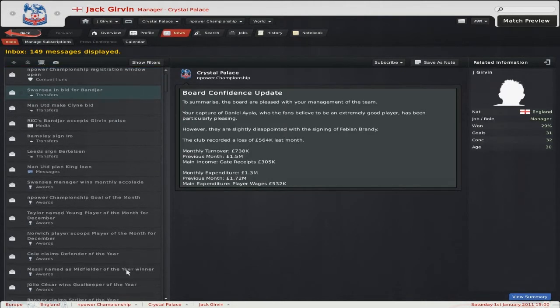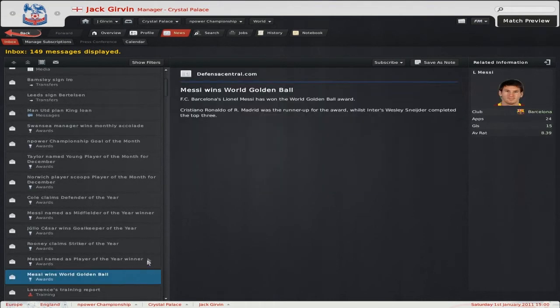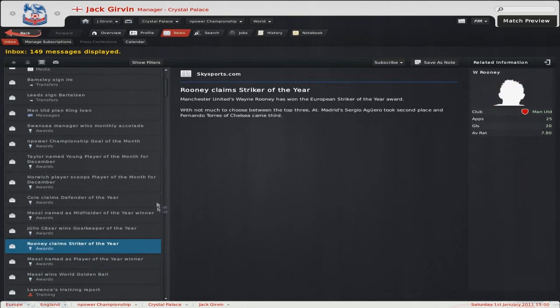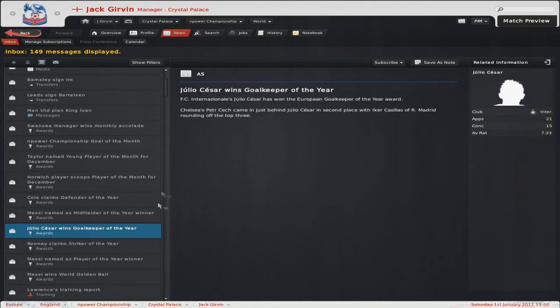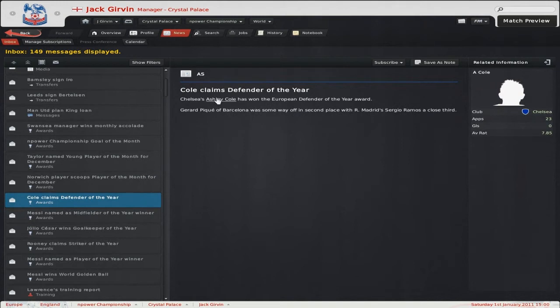Let's look at the awards. Messi wins the Golden Ball — also World Player of the Year. Rooney claims Striker of the Year. Julio Cesar, Goalkeeper of the Year. And Messi, Midfielder of the Year — so Messi really taking all the awards. Ashley Cole getting Defender of the Year, which is definitely the most surprising out of all these awards.